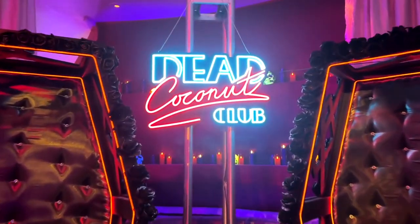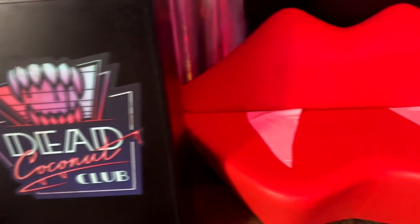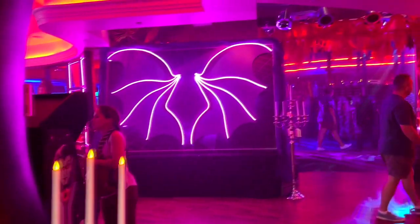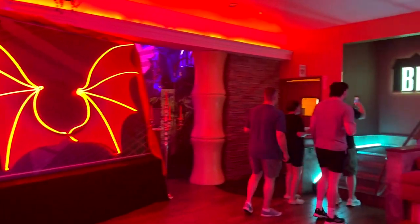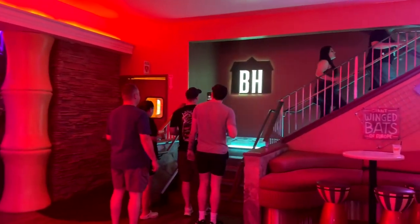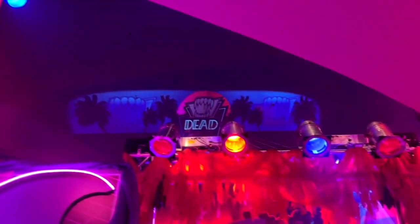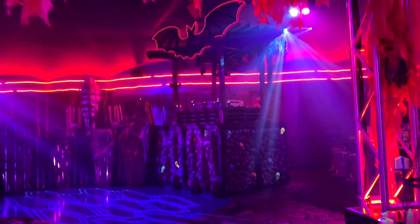This is the Dead Coconut Club entryway and you have all sorts of very cool 80s style vampire things. That couch is awesome. There are some big neon wings here, and you'll notice right here is the stairway that goes up to Blumhouse with the Blumhouse logo. We'll take a look at that in just a moment, but first let's look around the 1980s vampire club.